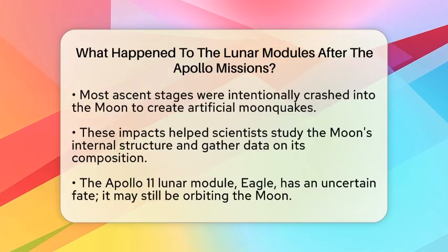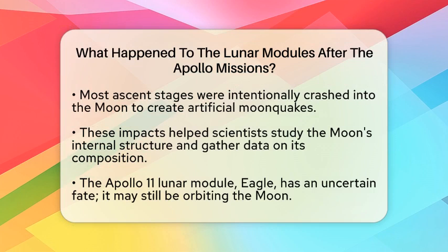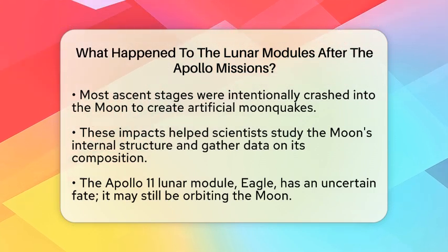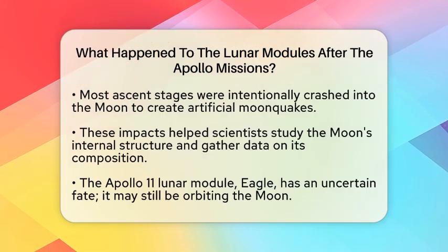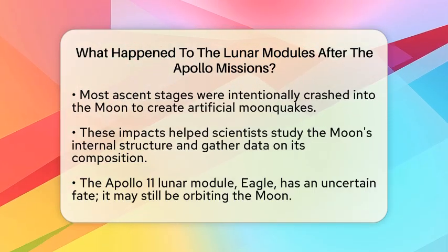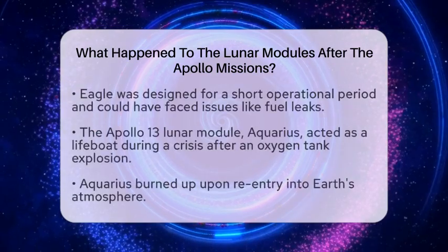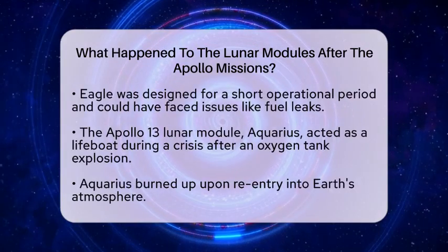Let's talk about the Apollo 11 Lunar Module, known as Eagle. Its fate is somewhat mysterious. It was initially thought to have crashed into the Moon shortly after it was jettisoned. However, recent studies suggest it might still be orbiting the Moon. This module was designed for a short operational period, so it could have experienced problems like fuel leaks or explosions.